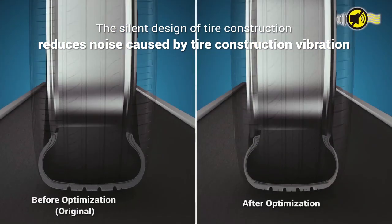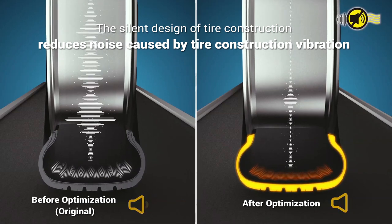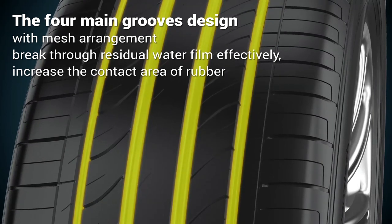The silent design of tire construction reduces noise caused by tire construction vibration. The four main grooves designed with a mesh arrangement break through residual water film effectively.